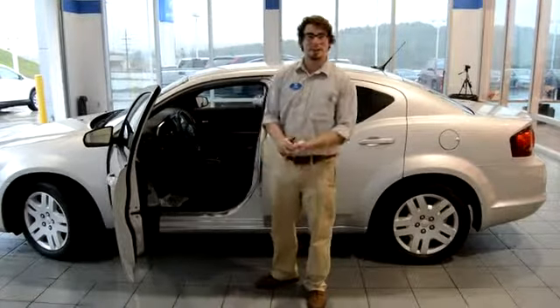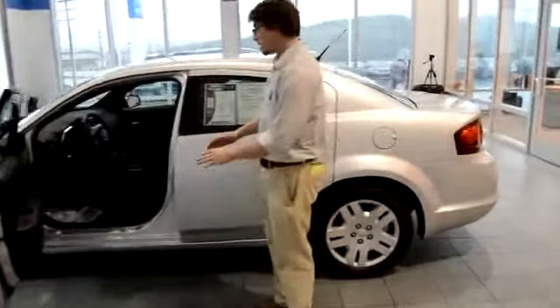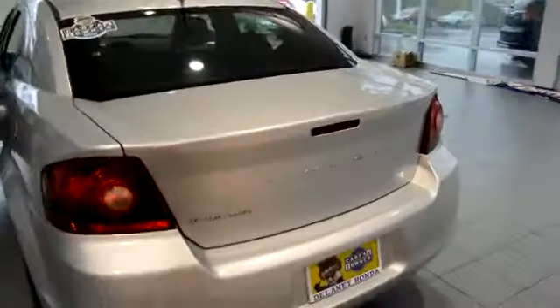Hi guys, it's Theo Butterfield coming to you at Delaney Automotive here with a 2011 Dodge Avenger. This is a clean Carfax one-owner vehicle. It only has about 30,000 miles on it — really little miles.